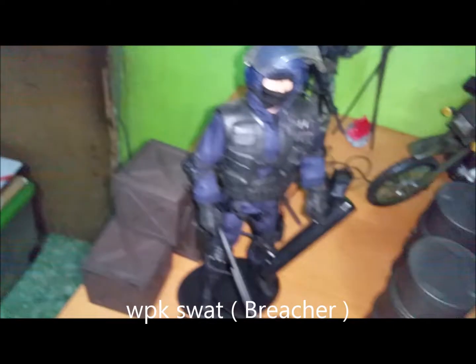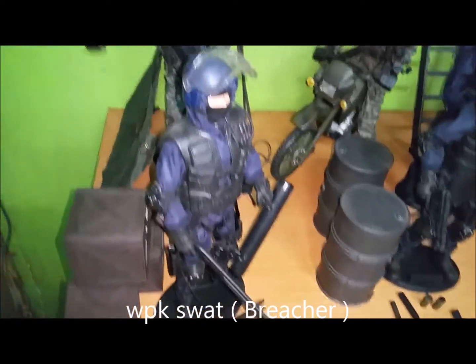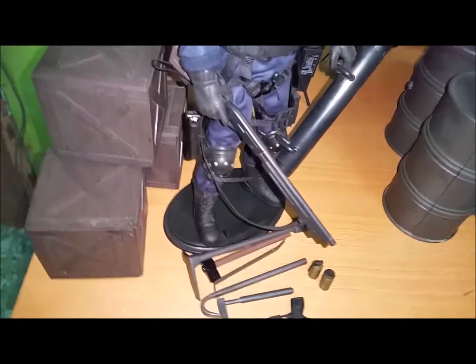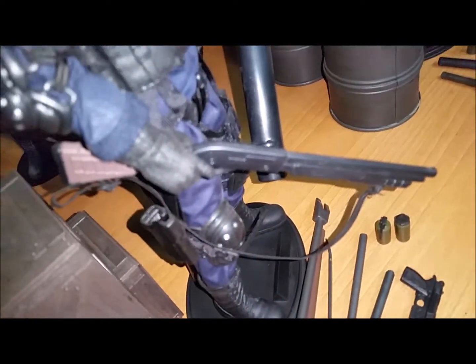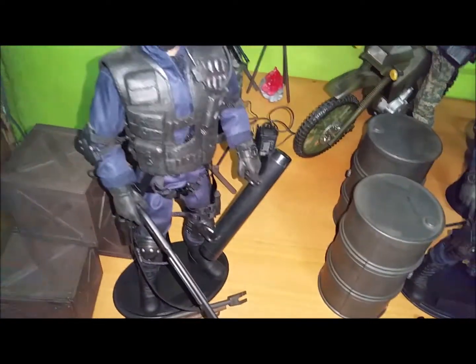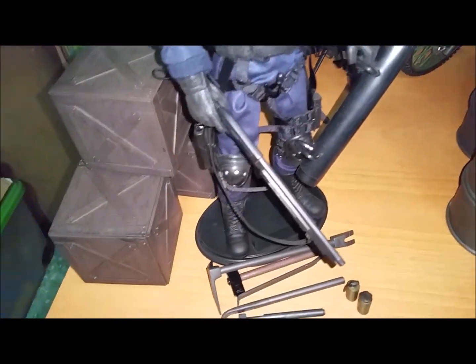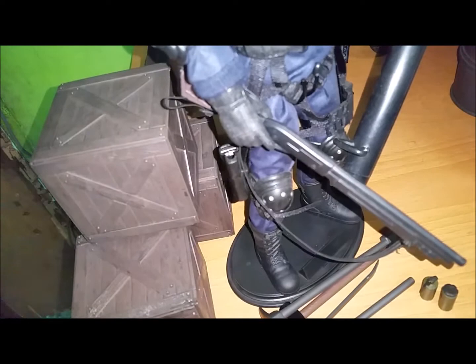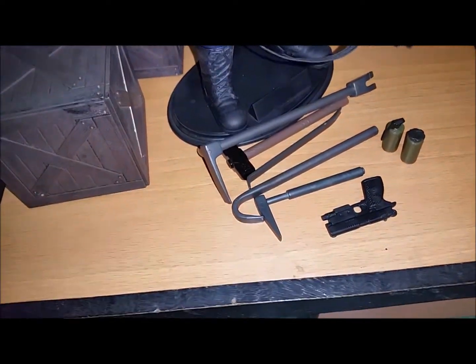Next is the World Peace Keeper SWAT. His name is Breacher. He comes with 3 wooden crates, a plastic crate, a single shot pump action shotgun, a helmet, a battering ram, a 12 gauge pump action shotgun, and a 45 caliber semi-automatic handgun with laser sight.